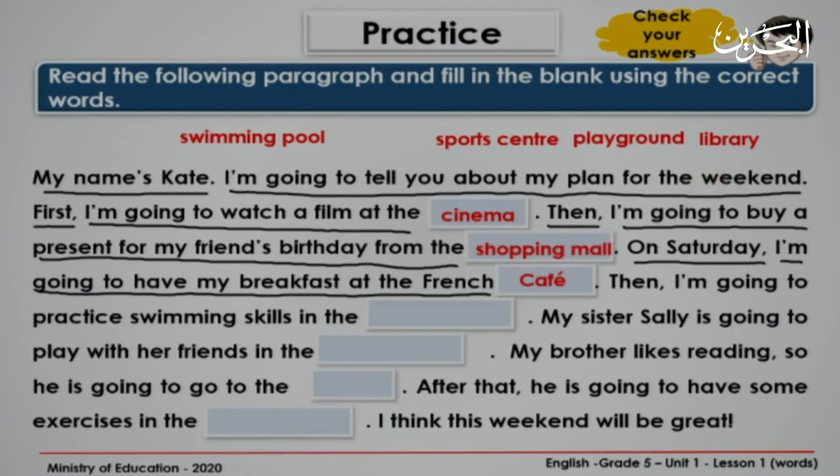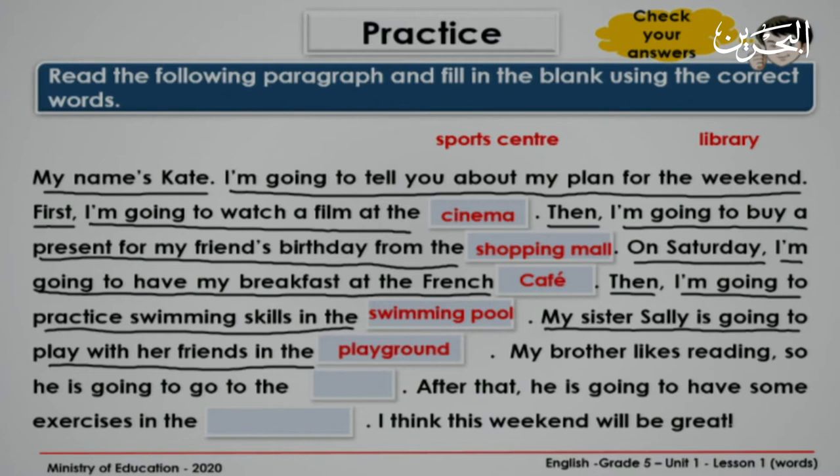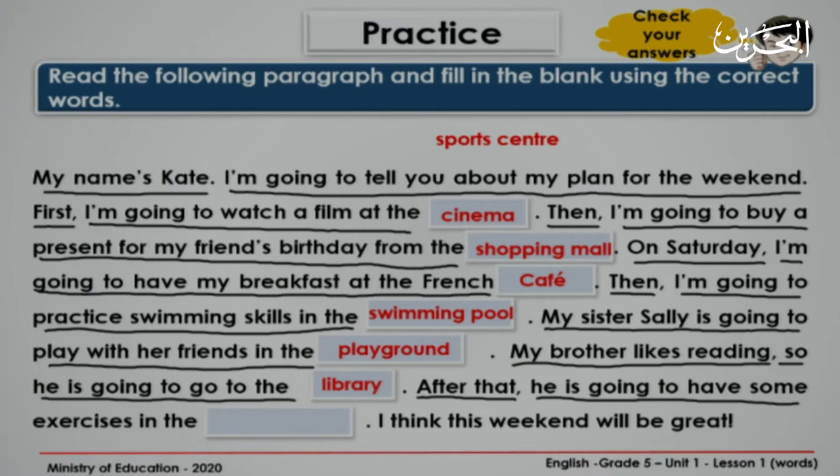Fantastic. Then, I'm going to practice swimming skills. In the... Where can you swim? In the swimming pool. Very good. My sister Sally is going to play with her friends in the playground. Excellent. My brother likes reading, so he is going to go to the library. Where can you read books? Excellent. After that, he is going to have some exercises in the sports center.